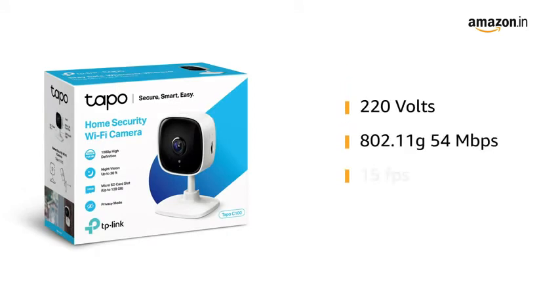This TP-Link TAPO C100 comes with 220V power, 802.11G Wi-Fi at 54Mbps, and has a continuous shooting speed of 15fps.